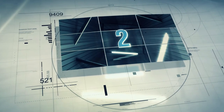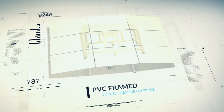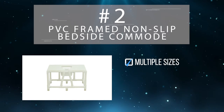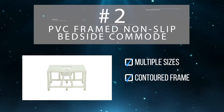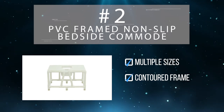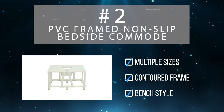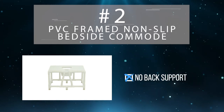Taking the number two spot is the PVC framed non-slip bedside commode from MJM International. The PVC comes in three different size and weight capacities, supporting up to 900 pounds. Its contoured frame is specifically designed to avoid those sharp plastic edges that can plague other commodes, and its wide bench style makes the PVC a user favorite for its design, though some were a bit worried by the lack of back support.